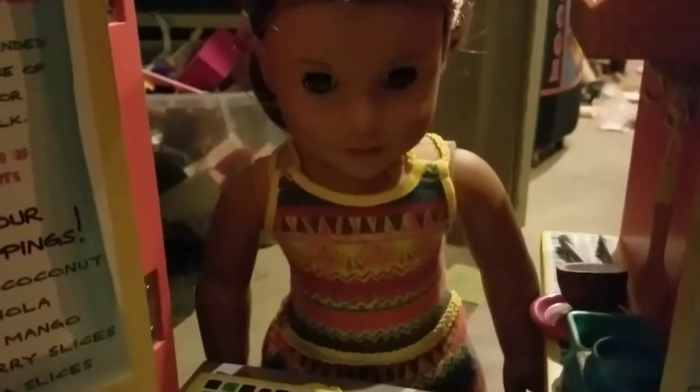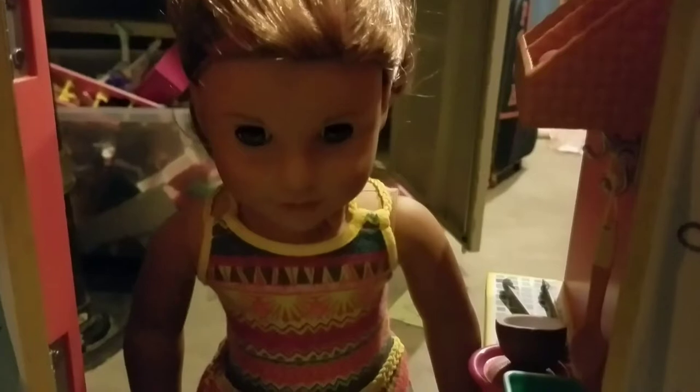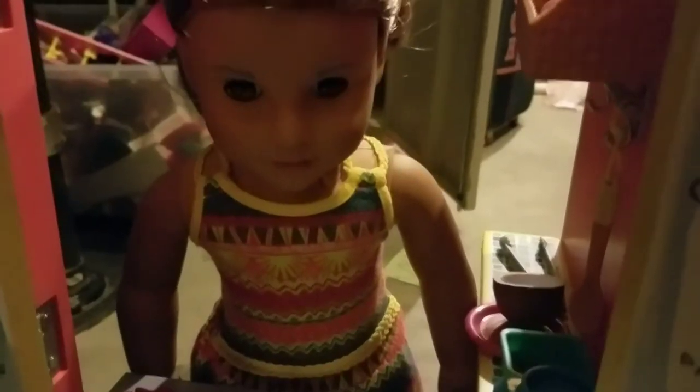I got Carly for my 15th birthday from my grandma. And here is Leah - I got her mixed up with Kanani for some reason. She is my youngest sister's and she got her for Christmas this past year. She's just wearing the normal outfit.